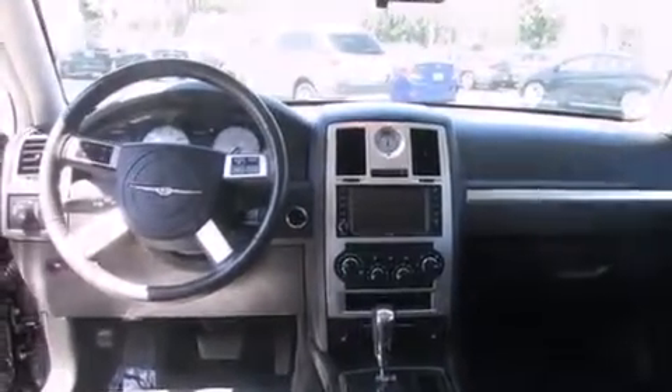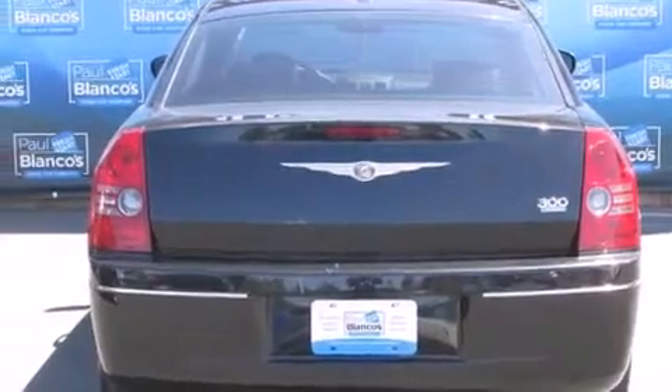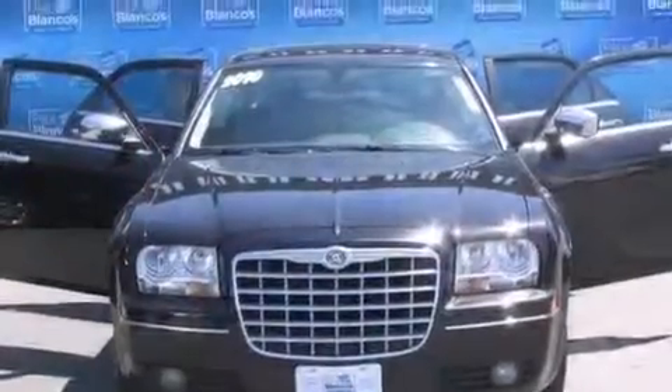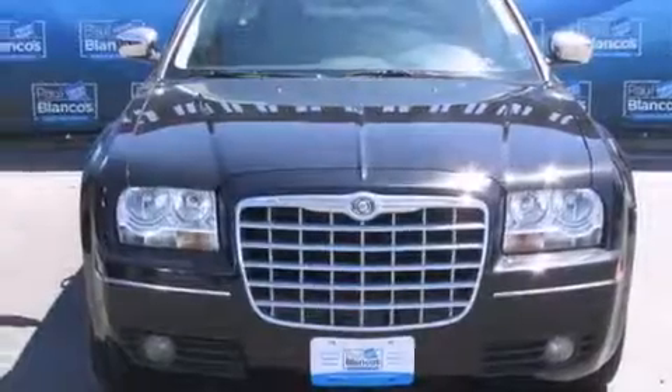Features include keyless ignition, the Uconnect infotainment system, traction control and stability control systems, side curtain airbags, air conditioning, cruise control, full power accessories, premium wheels, and the heated seats can warm you up in seconds, keeping you and your passengers comfortable the whole trip.